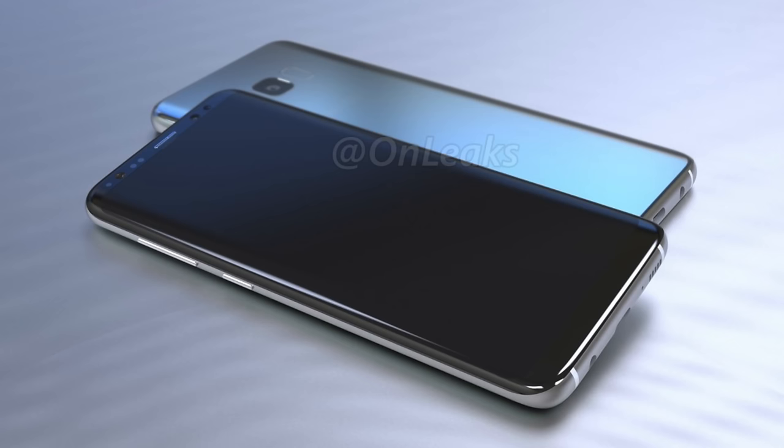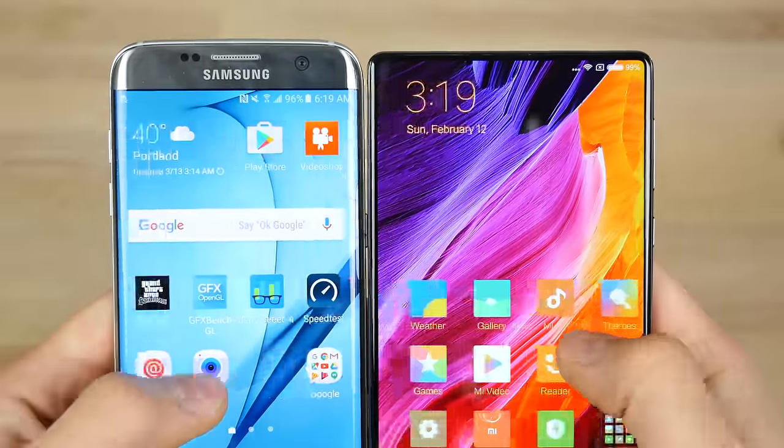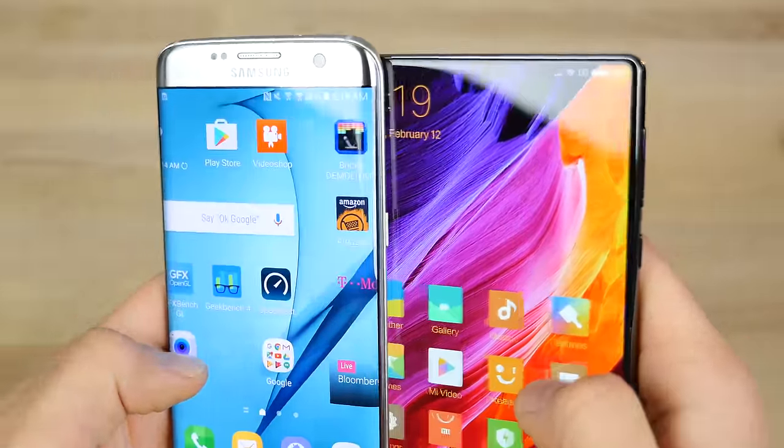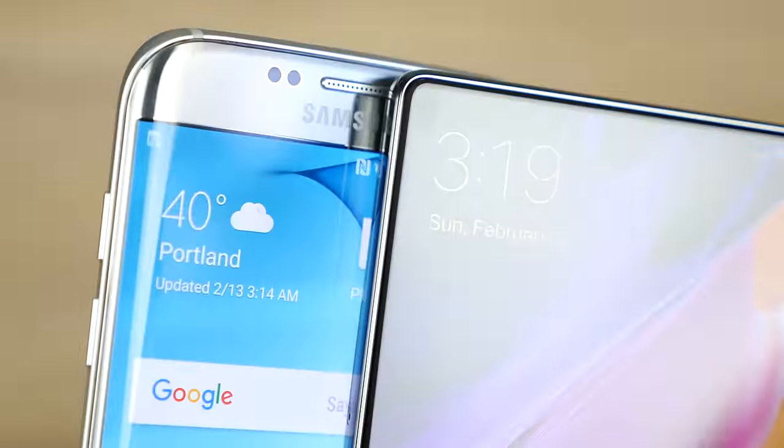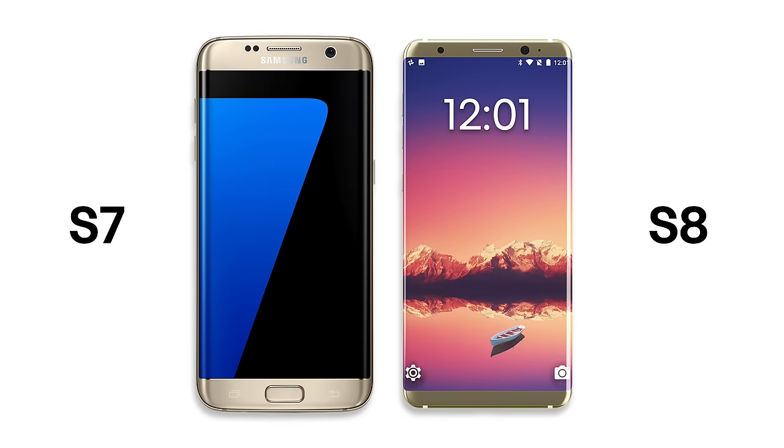A more recent design leak from OnLeaks on Twitter suggests three things. First, the display will have rounded corners on that Super AMOLED display — it's such a beautiful design element. I saw it first on the Mi Mix, and now the LG G6 is going to be doing it, and yes, the Galaxy will have it as well. Also, there will be less bezels on the top and bottom, suggesting that the 18.9 aspect ratio is here to stay, going up from 16.9 to 18.9.